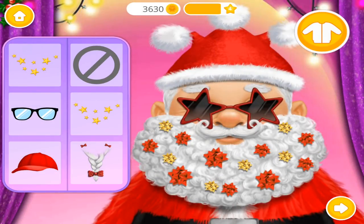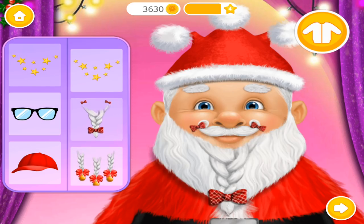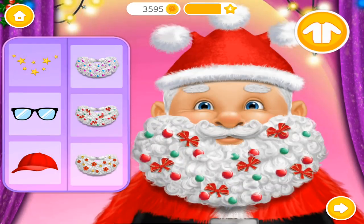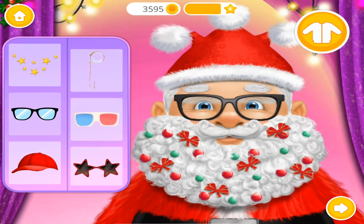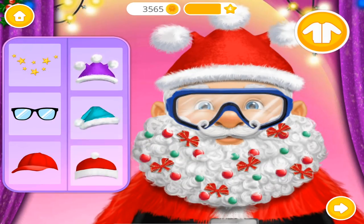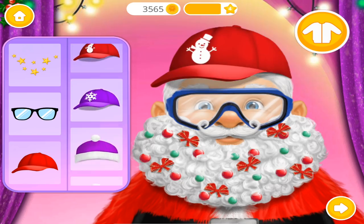Now pick some accessories please. Looks great. Super. I love this color.